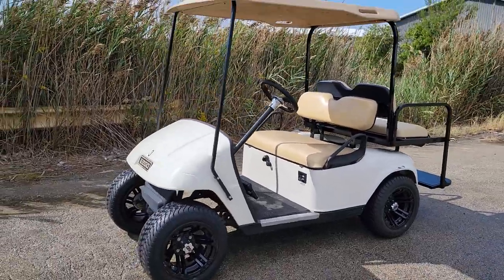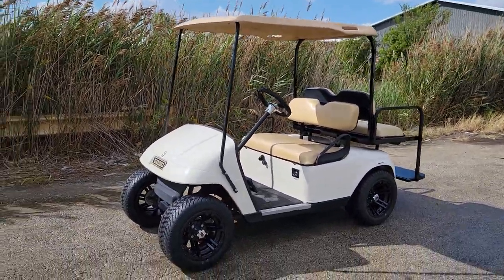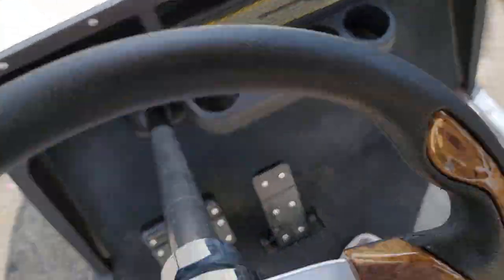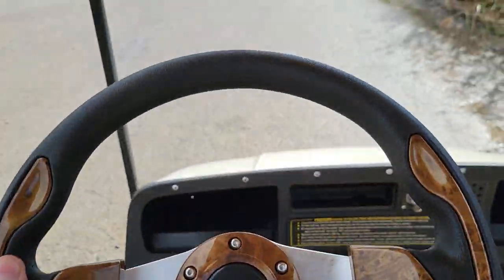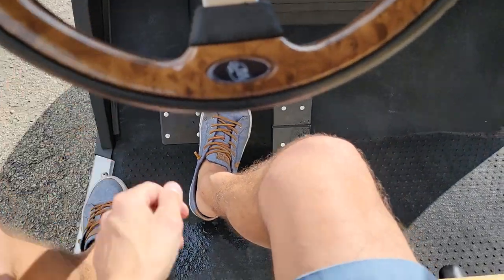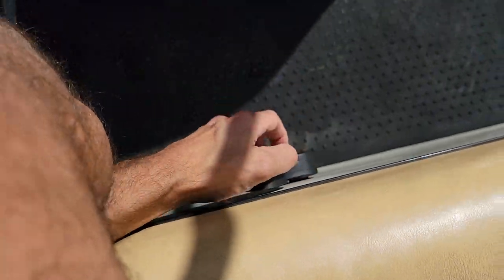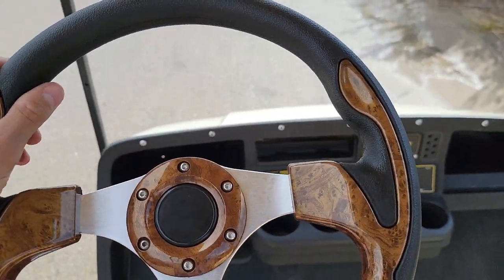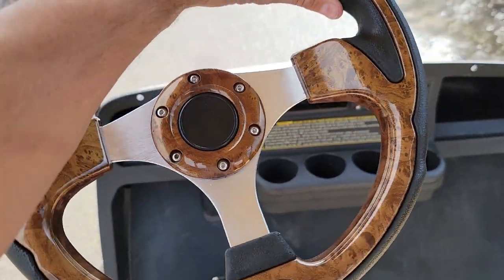Visit SaferWholesale.com/golf-carts to view many golf carts for sale. This one's got reverse — foot on brake, put it to forward gear. It's an excellent runner.